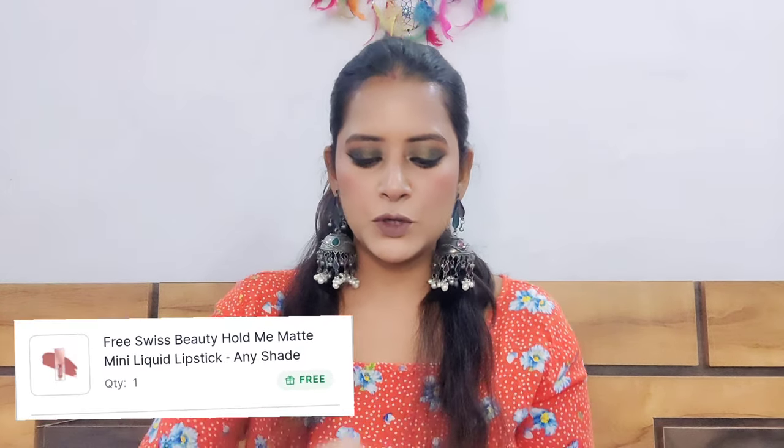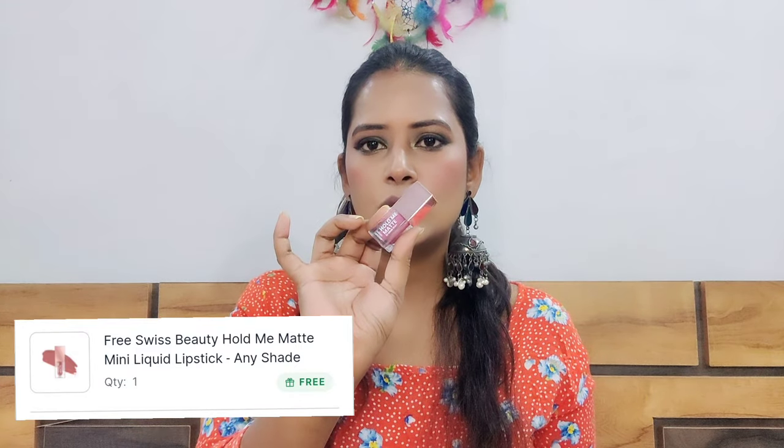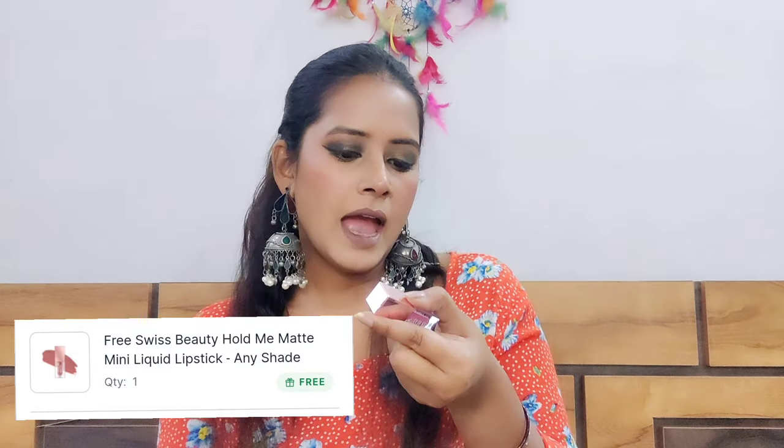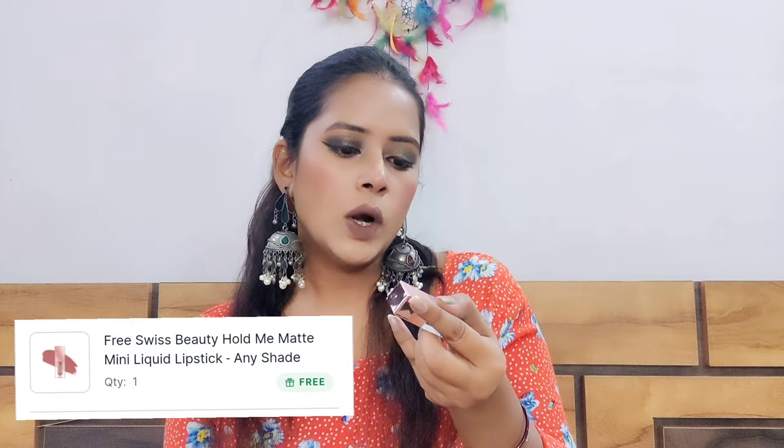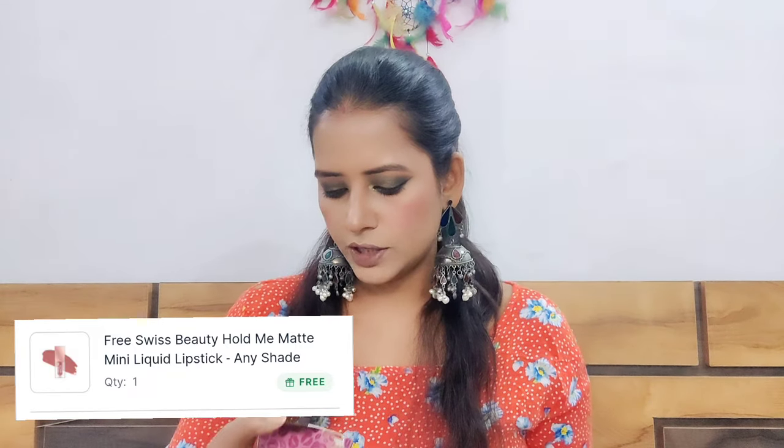Along with those two products, I also got a lipstick from Swiss Beauty. It has very cute packaging. This is their Hold Me Matte 12-hour stay liquid lipstick from Swiss Beauty, priced at Rs. 149. So those were the products from Dot & Key and Swiss Beauty. Let's move on to the next brand.